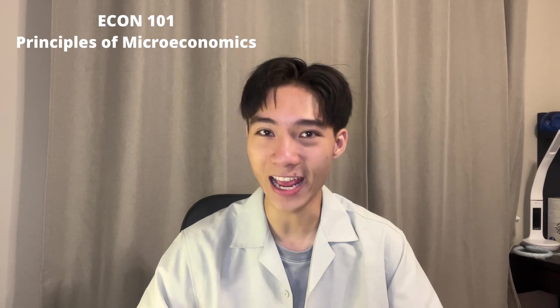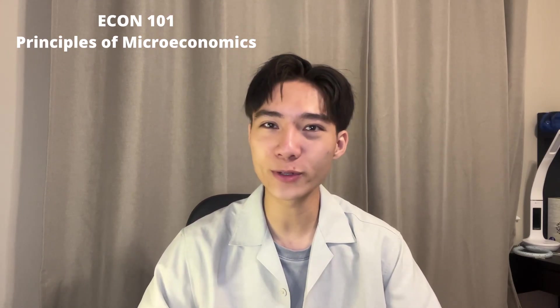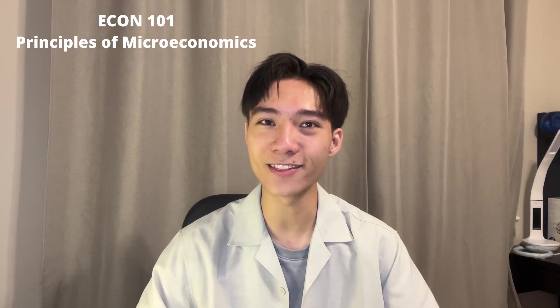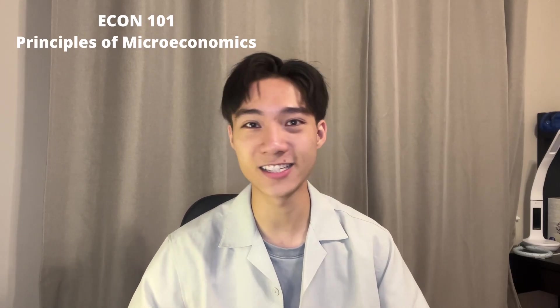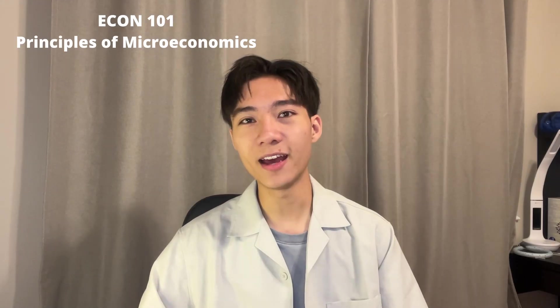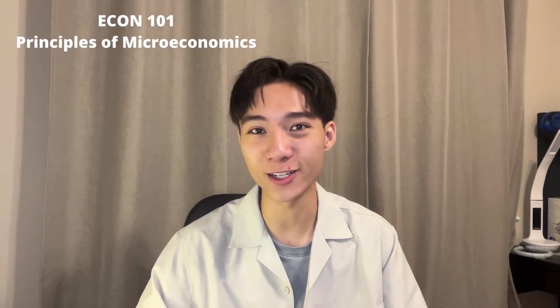Now let's jump into the econ courses. The first is ECON 101, Principles of Microeconomics. I thought this course was actually pretty good — I rated it an A and it was one of my favorite courses in first year. It's not that hard realistically. Topics touched on include supply and demand, elasticity, externalities, and stuff like that. I also really enjoyed the professor, Clive Chapel — I thought he was a really, really good professor, and that made the course just that much better.